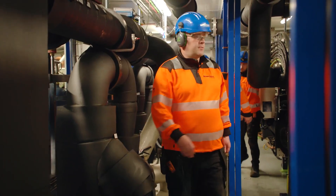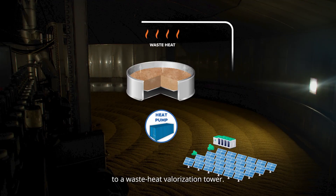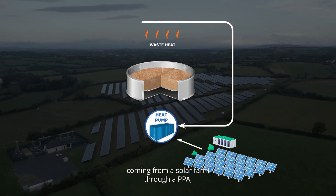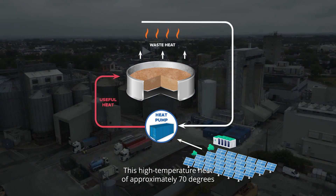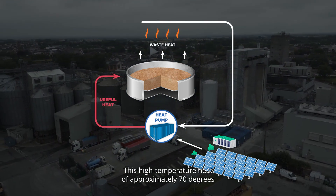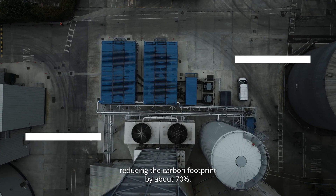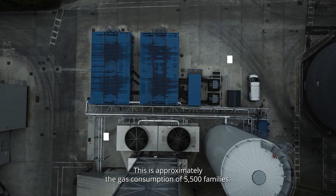We're bringing the waste heat of our process to a waste heat valorisation tower. This waste heat, combined with green electricity coming from a solar farm through a PPA, gives us high temperature heat. This high temperature heat of approximately 70 degrees is then valorised in our process, reducing the carbon footprint by about 70% — approximately the gas consumption of 5,500 families.